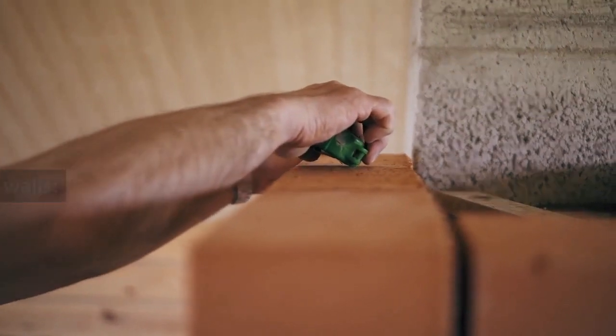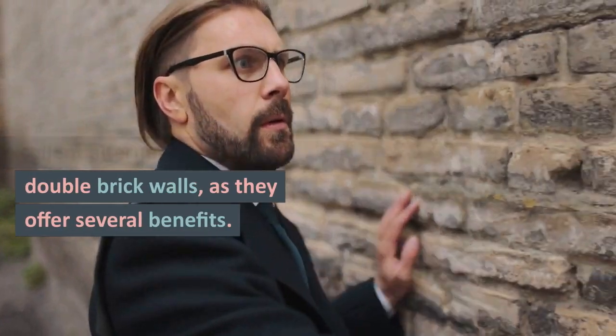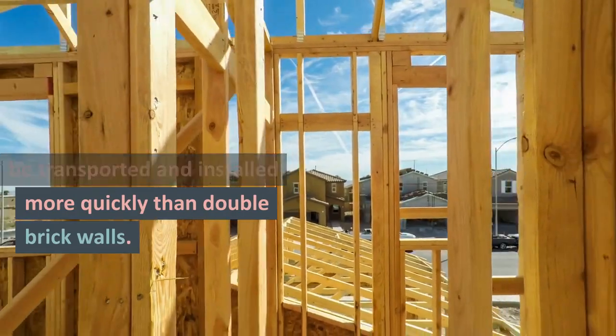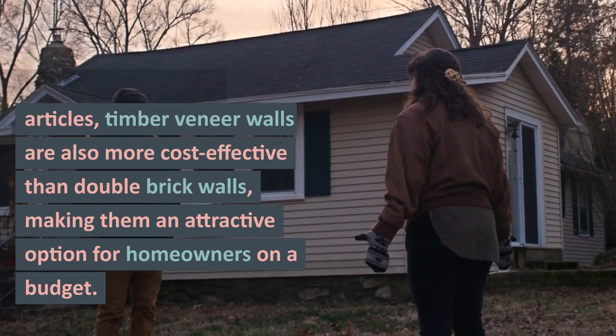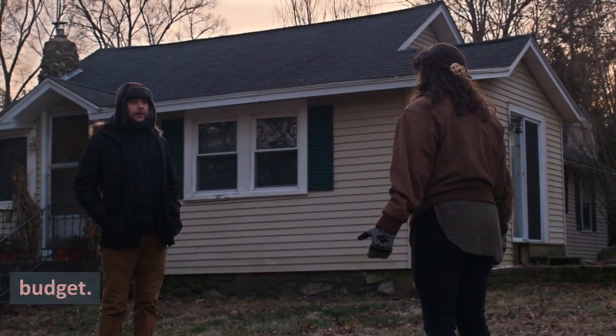Timber veneer walls are an excellent alternative to double brick walls, as they offer several benefits. They are relatively lightweight and can be transported and installed more quickly than double brick walls. According to several published construction articles, timber veneer walls are also more cost-effective than double brick walls, making them an attractive option for homeowners on a budget.